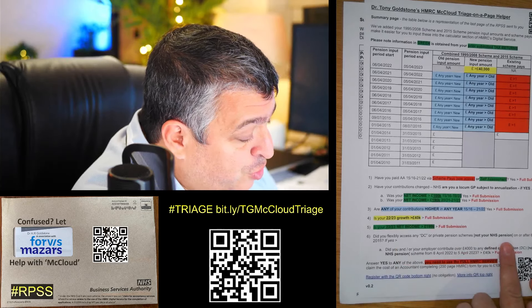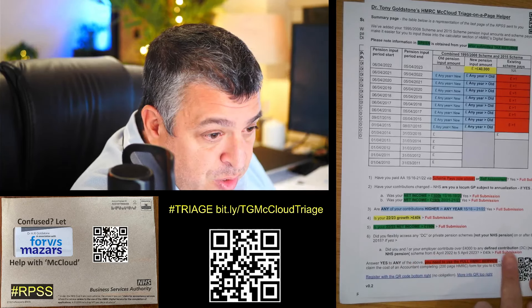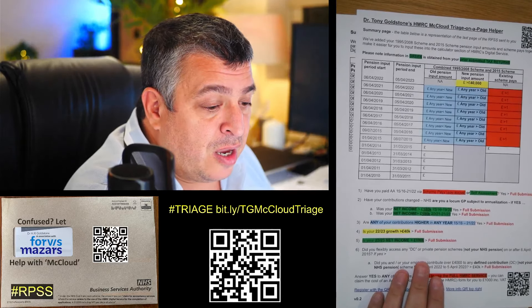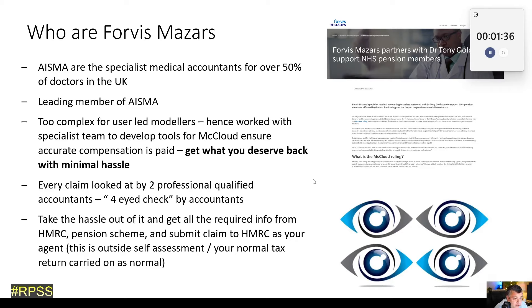Question six applies to very few people at all. It's about people with private pensions who have already drawn money out of their private pensions — not their NHS pension — and have carried on contributing towards a DC pension, again not their NHS pension.